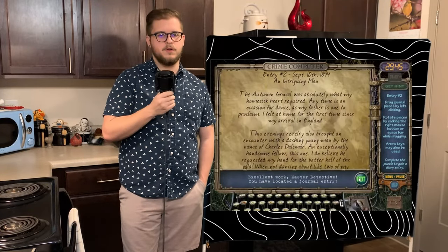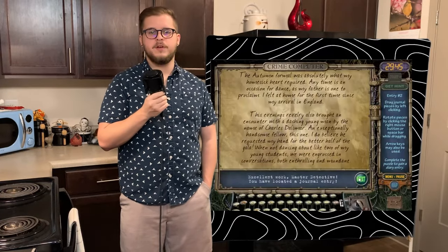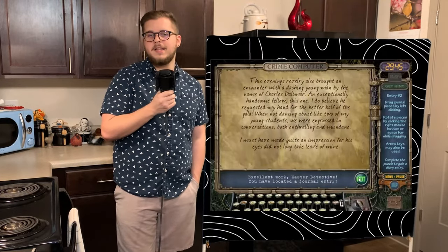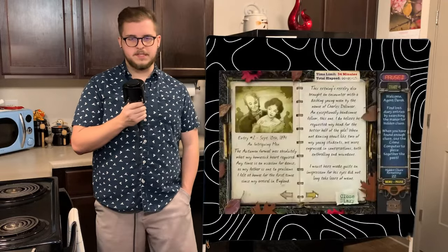They danced together most of the evening, and when they weren't dancing, they were in deep conversation with each other. She mentions that she must have made a decent impression, for his eyes did not take leave of mine. Emma truly seems to be happy for the first time since she's moved to England.